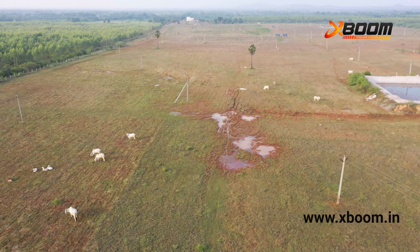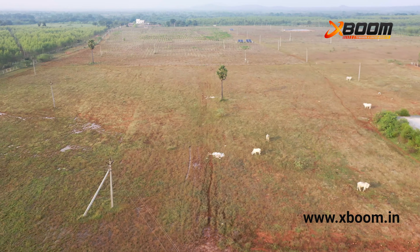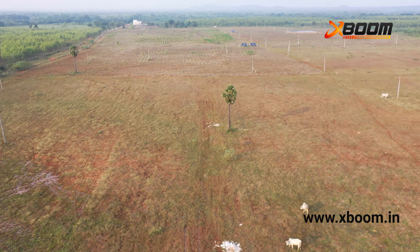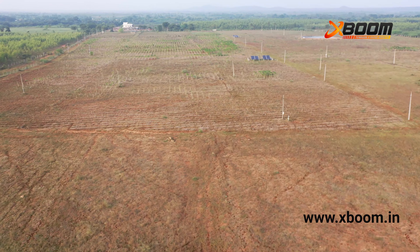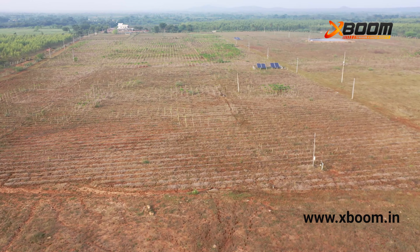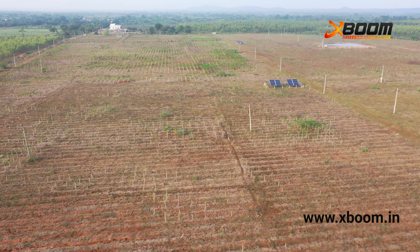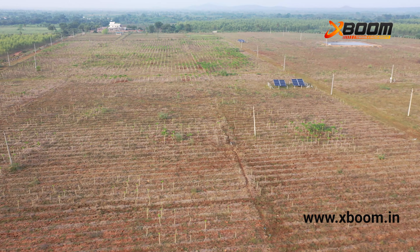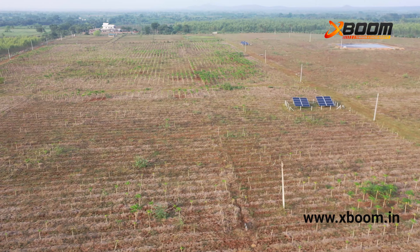The camera is equipped with a 1-inch CMOS sensor with 20 million effective pixels, and a shooting range of 1 meter to infinity. Offering 2K resolution, the Mavic 2 Pro produces crystal-clear images and videos, and can be used for many different purposes apart from surveillance.